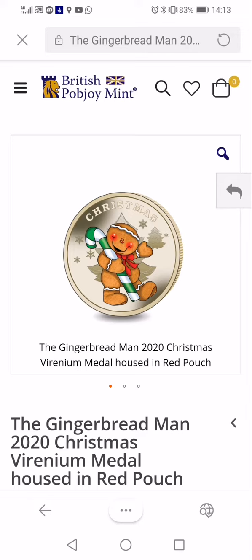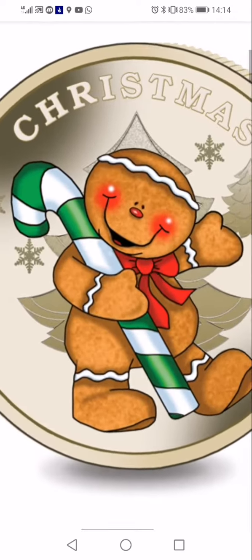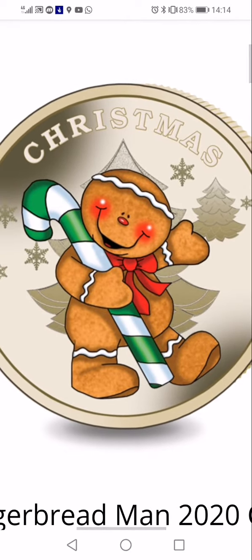I really like it — it would have been a nice 50p actually, looking at it properly. And we can give it a little close-up — there we go, little gingerbread man with little rosy cheeks holding a green and white candy cane.